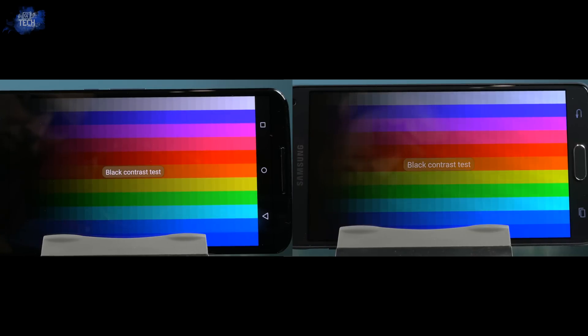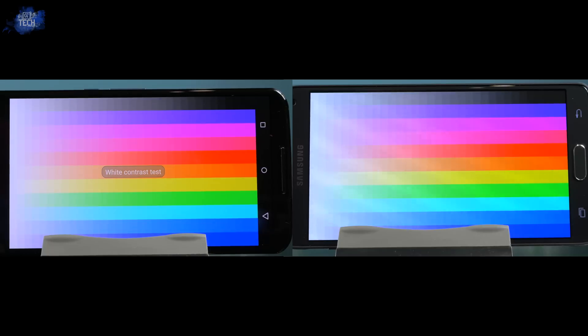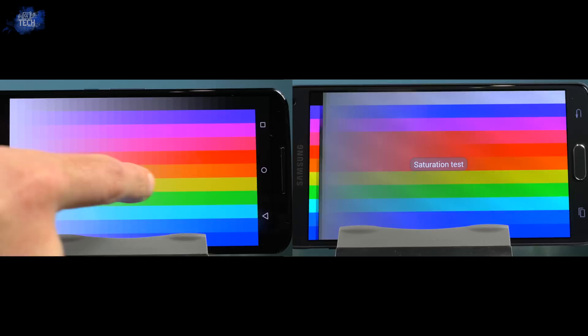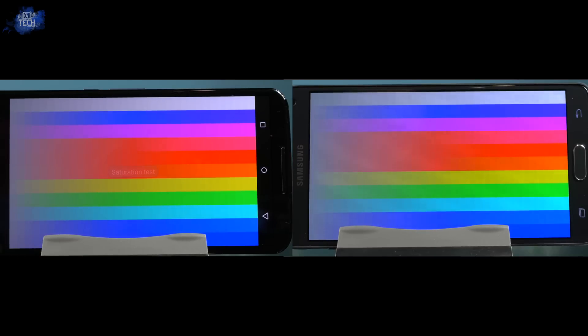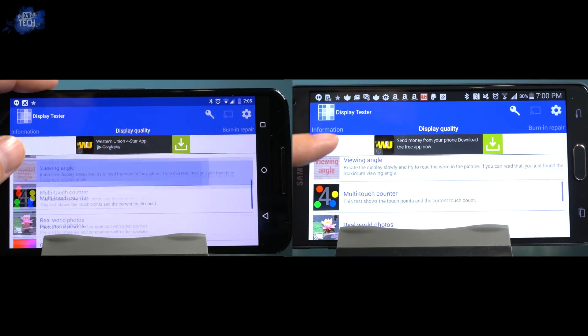This is testing the contrast levels of each display, which honestly look very similar. However, if you pause the clip and take a closer look, you can see the Note 4 produces slightly better black contrast than the Nexus 6. The white contrast levels also look better on the Note 4. Lastly, we're comparing the saturation levels — both offer very saturated colors due to the AMOLED displays and it's very hard to see a difference. It will come down to preference on this test as well.